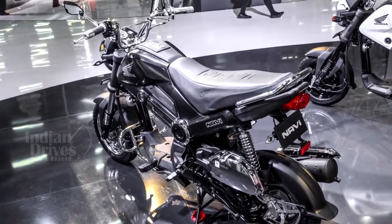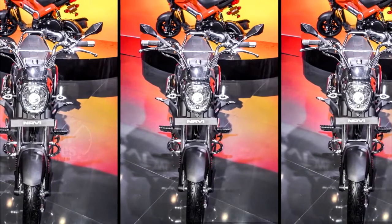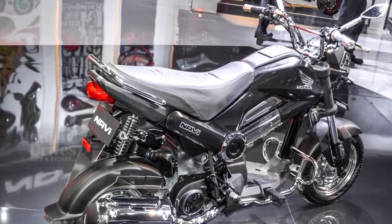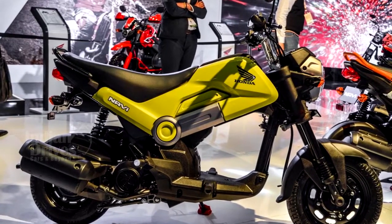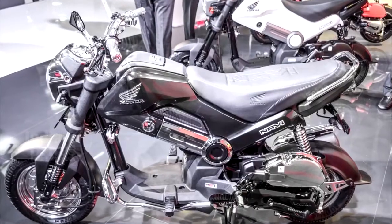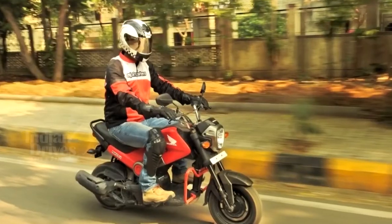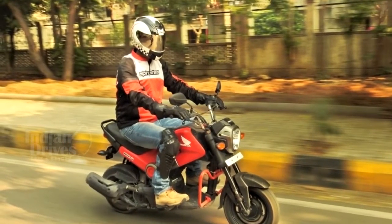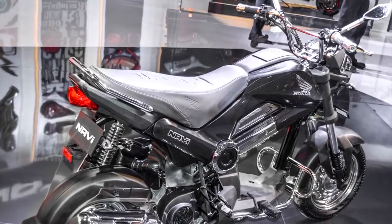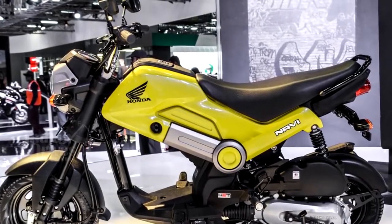Honda had showcased a few Navi variants at the last Indian Auto Expo, and it is likely that some of them would make it to the market soon. The Honda Navi is powered by the same 109.19 cc engine sourced from the Honda Activa, coupled to a V-Matic gearbox, producing 8 bhp of maximum power at 7000 rpm and 8.96 Nm of peak torque at 5500 rpm. The Navi tips the scales at 101 kg and has a 3.8-litre fuel tank.